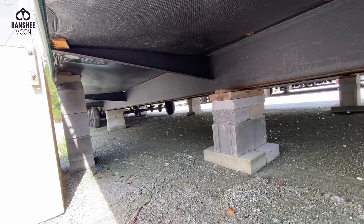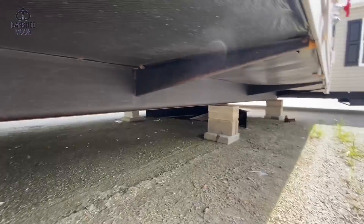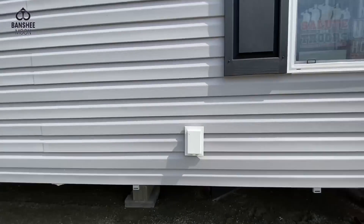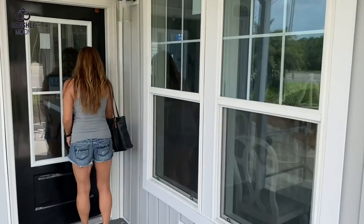Roxy, I can see the wheels of our house. So this is a modular.